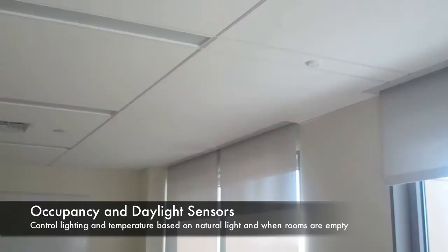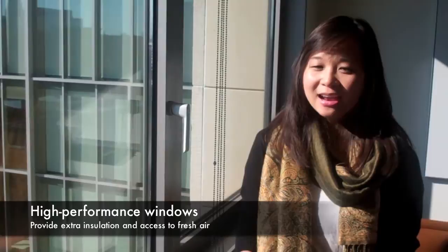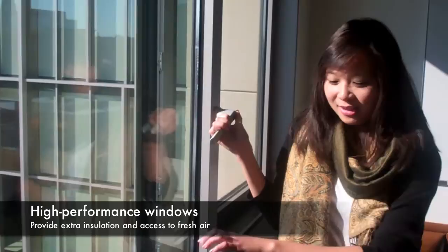We're here at a window, but it's not just any window — it's a high performance window. It has a special glaze that controls how much solar heat to let in depending on how cold it is outside. Also, you can open it, and when you do, the air turns off so you're not wasting energy.